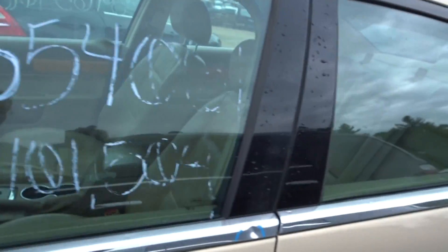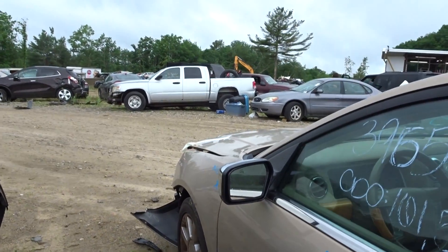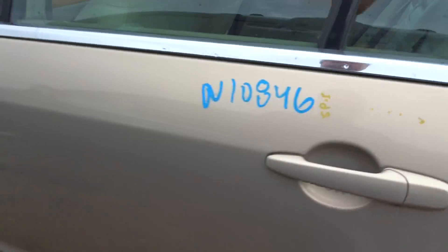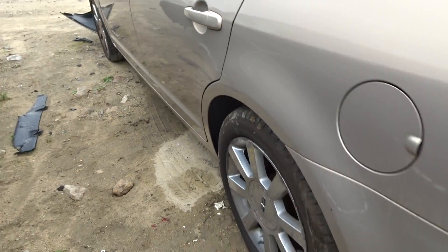Got a clean right front door with a little ping in the chrome and a little ping by the handle. Chrome mirror heated, looks like it has the auto-dim. Sunroof tracking motors. Clean left rear door, clean left rear quarter, left rear suspension complete.